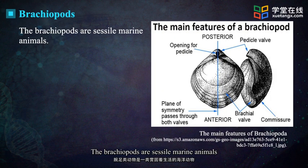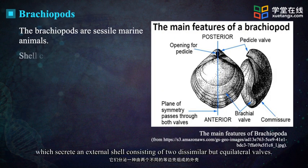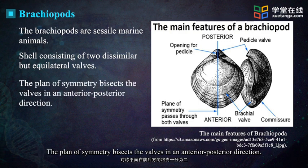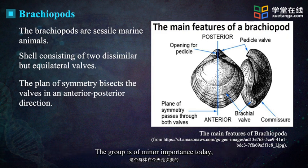The brachiopods are sessile marine animals which secrete an external shell consisting of two dissimilar but equilateral valves. The plane of symmetry bisects the valves in an anterior-posterior direction. The group is of minor importance today.